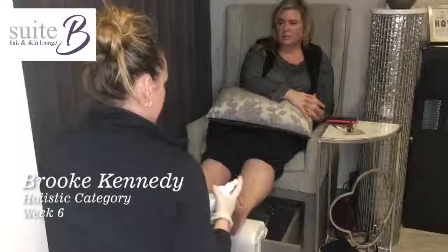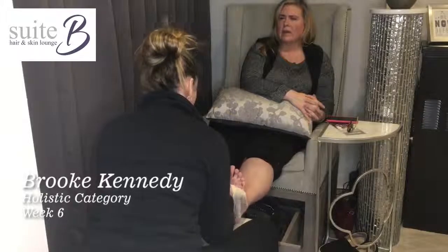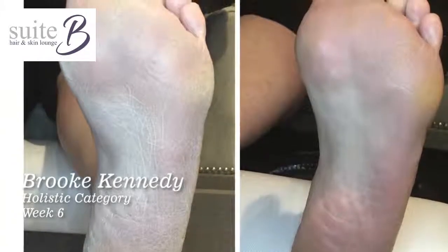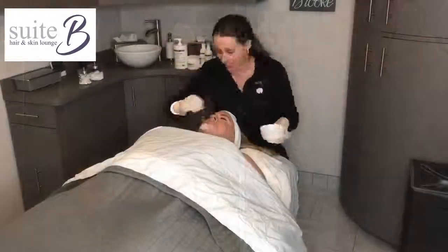For week six, I started with a DMK Muddy Petty, which leaves rough, cracked, and calloused feet feeling smooth. The alkaline wash solution helps to swell and dissolve the buildup, while the callous cream helps soften the areas and return the skin to normal pH.